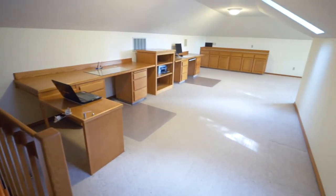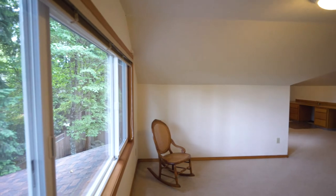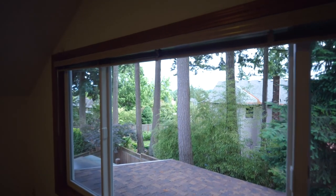On the upper level, a huge bonus room is a flexible space with views of the valley, and it could be converted to a fourth bedroom.